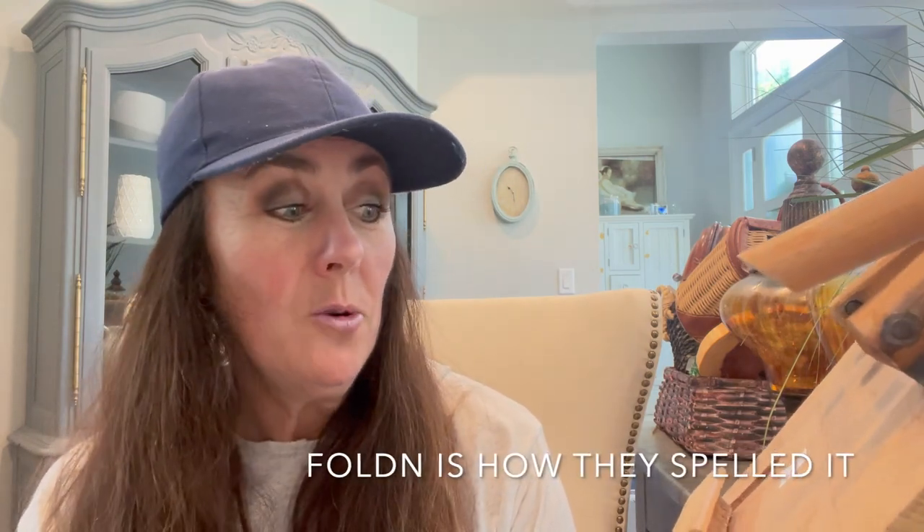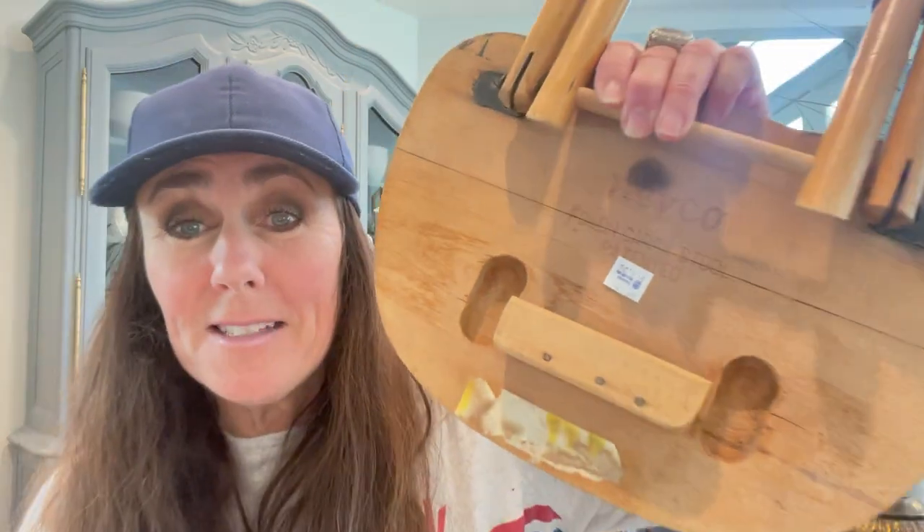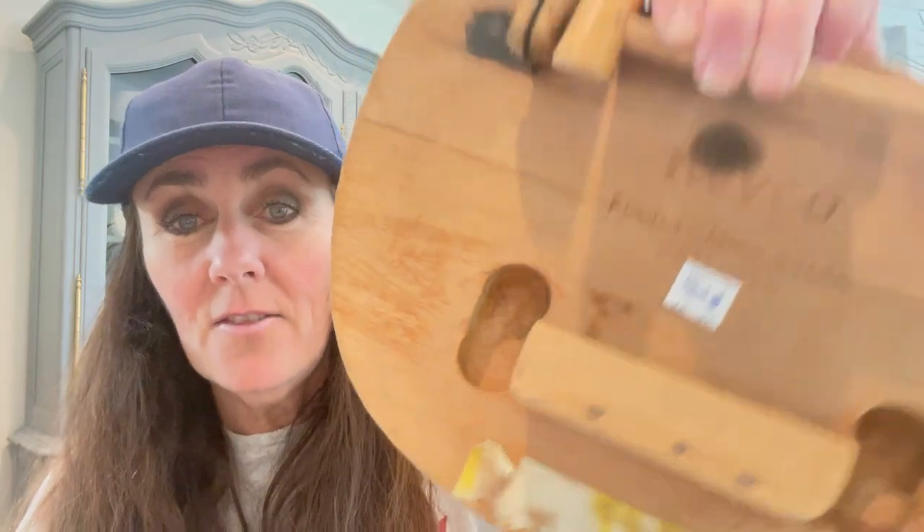Next I found this little stool — just a little itty bitty one. I thought that would be perfect as a riser for a plant. I love that it's just raw wood and kind of beat up, which I love so much. I could stain it any color I want or just leave it natural. A lot of you always ask me the brand name — it says Nevco Folden Carry Stool Patented. So cute. And it was only $1.50 for that little stool.